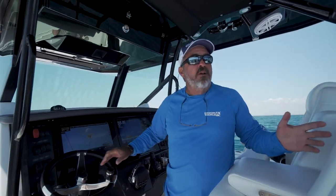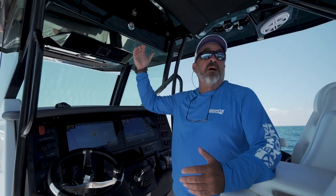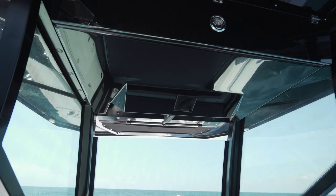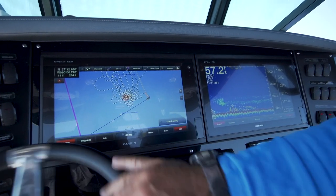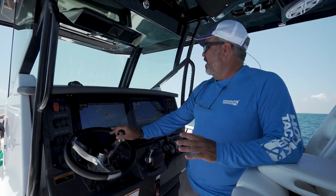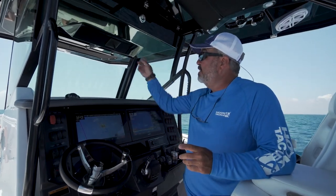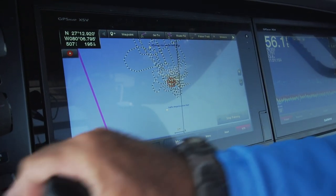Sitting on top of this wreck trying to hold position, I'm really digging the blacked-out underside on the hard top. On top of giving us a ton of shade while trying to hold on with the sun shining underneath, it's really helping me see these screens. It's a really small spot and it's really important that I stay right on top of it — the blacked-out underside and dash made that much easier.